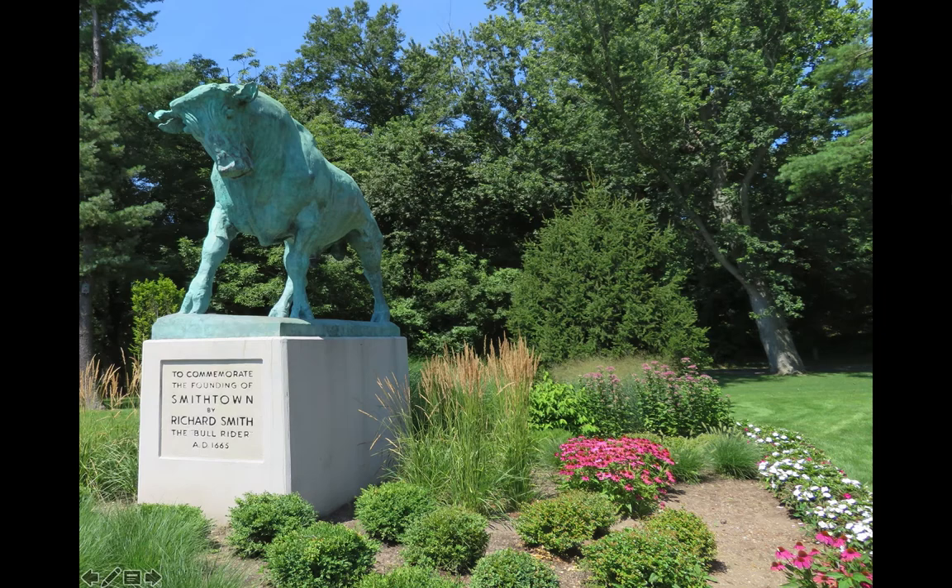In fact, the Smithtown bull legend appears to be a mash-up of facts. It was Lyon Gardner, founder of the first British settlement on Long Island, who acquired the land from Indian chief Wyandanche for safely returning his daughter Heatherflower. The land was subsequently transferred — either sold or given — by Gardner to Smith in 1663. As for Whisper, it's not likely that Smith named his animals; it is more generally believed a local contest among students led to the naming.